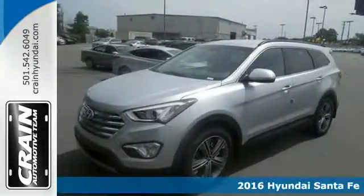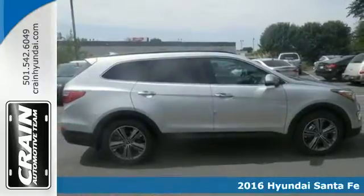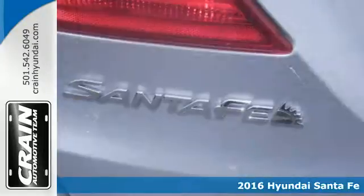It's a 2016 Hyundai Santa Fe. See more. Do more. Enjoy more. This SUV can make it all possible.